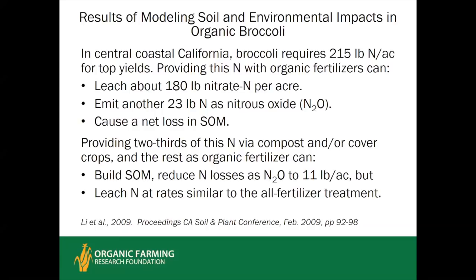When two-thirds of nitrogen was provided through compost or cover crops, it reduced nitrous oxide losses considerably, but leaching was fairly similar to the all-fertilizer treatment. This is quite a challenging crop to grow sustainably.